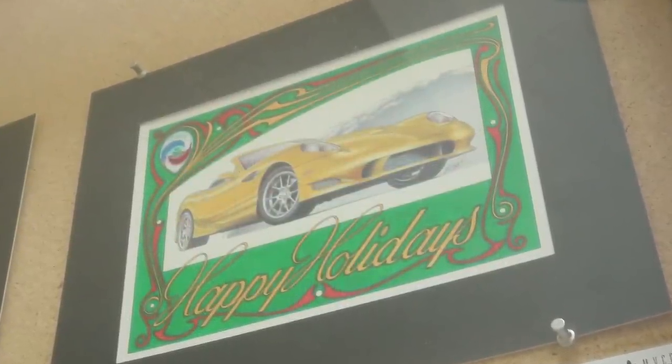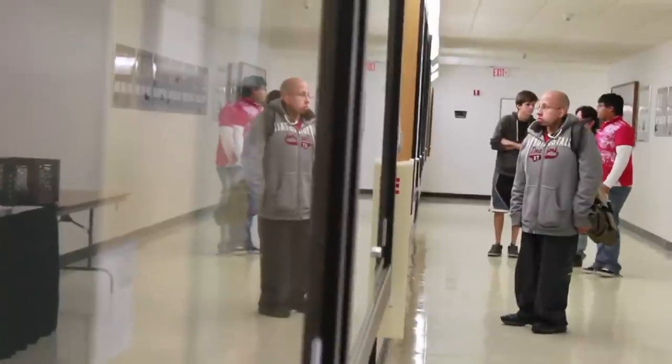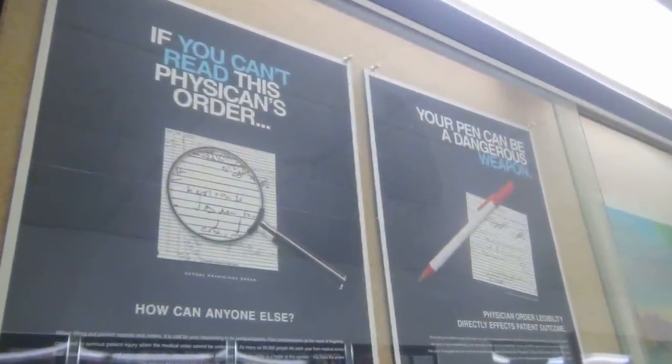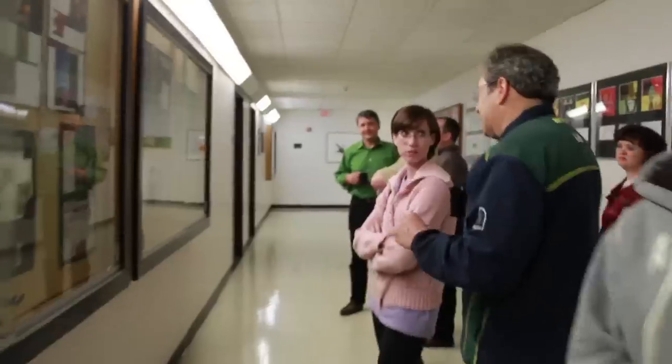This year we have a total of 86 works, both again in those categories of illustration and design. The furthest away is probably Savannah, Georgia or South Carolina this year. We send out 2,600 call-for-entry postcards to all of our alumni from those categories.